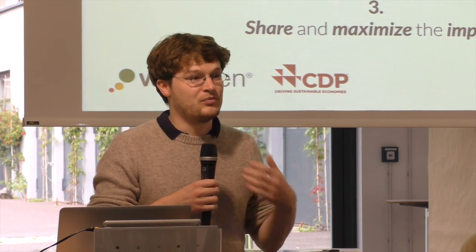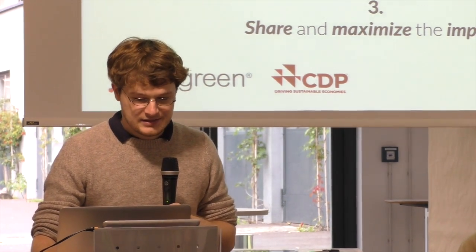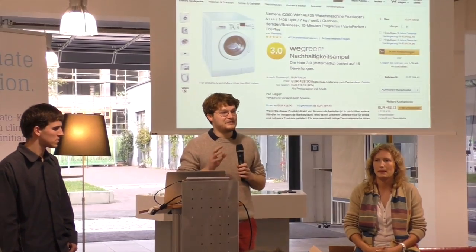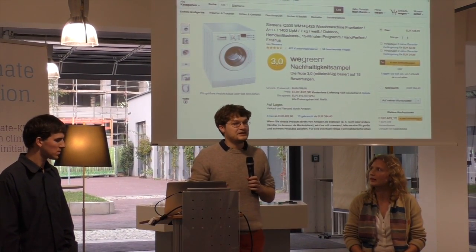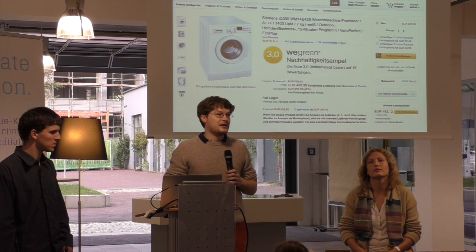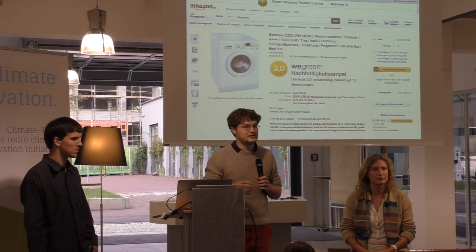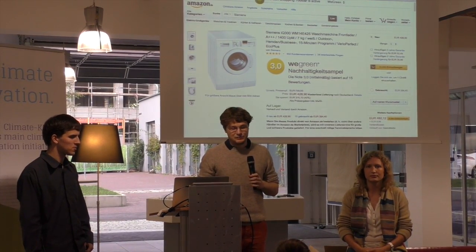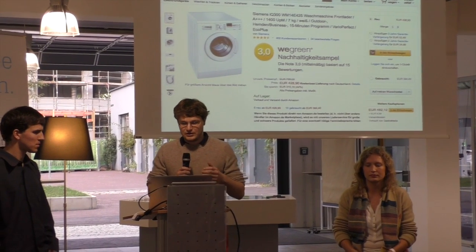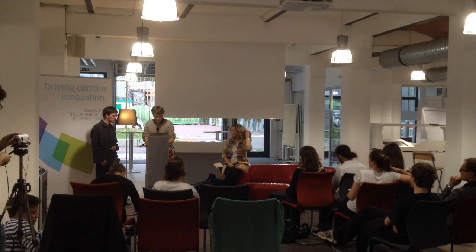We think that sharing and maximizing impact is important, and that's what we keep in mind when we build a plug-in. Basically, it's a small browser plug-in that every user can install, which shows on different shopping websites data about the climate friendliness and sustainability of products. We implement different data sources so a lot of different NGOs can plug in and provide their data, and the user can choose what data they want to see.